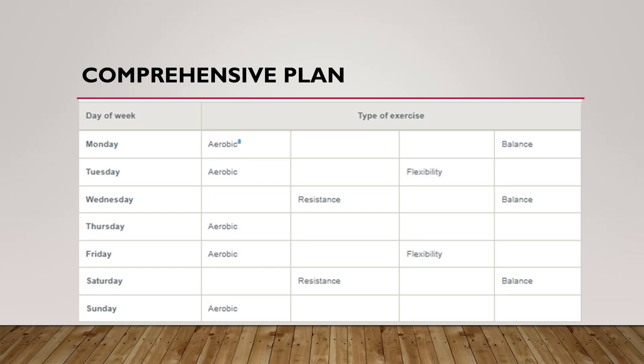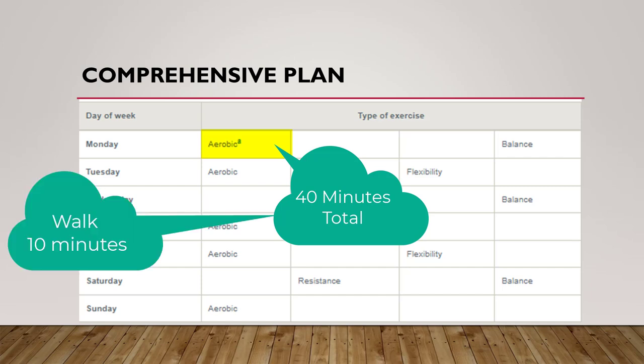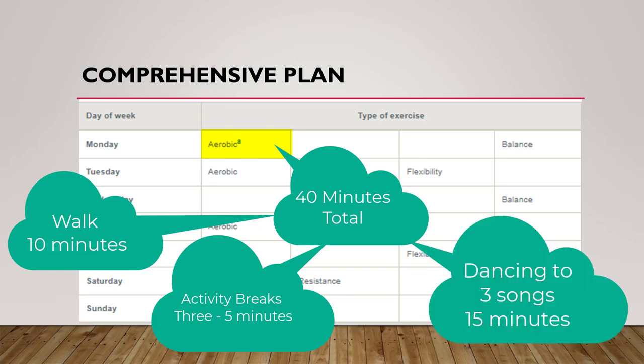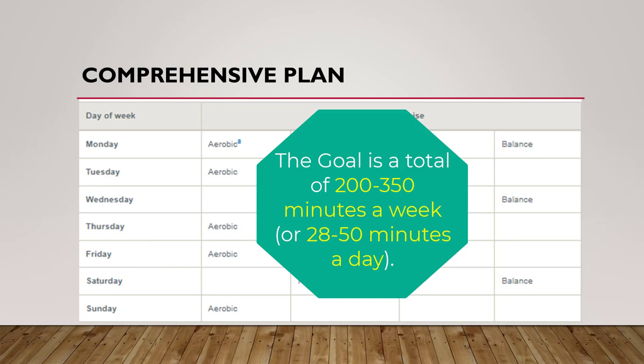This puts everything together. Monday we begin with 10 minutes of walking and maybe a round of balance exercises — something like yoga or tai chi would be good. Tuesday we do 10 minutes of walking, maybe some biking, and then some flexibility work, a gentle stretching and breathing session. Each session can be 5 to 10 minutes in the beginning weeks, or when you're short on time you can decrease the amount. Minutes total can be added together — for example, if I'm supposed to get 40 minutes of aerobic exercise in a day, I can walk 10 minutes in the morning, do three 5-minute activity breaks at work throughout the day, and then get in 15 more minutes dancing in my living room, which would be about three songs. The goal is a total of 200 to 350 minutes a week, or only 28 to 50 minutes a day.